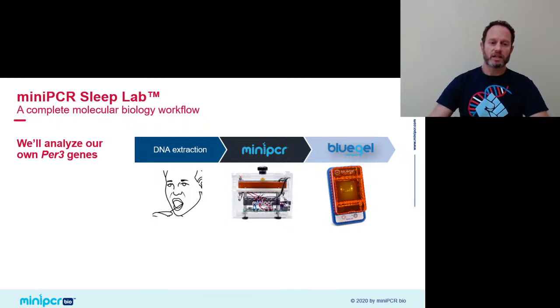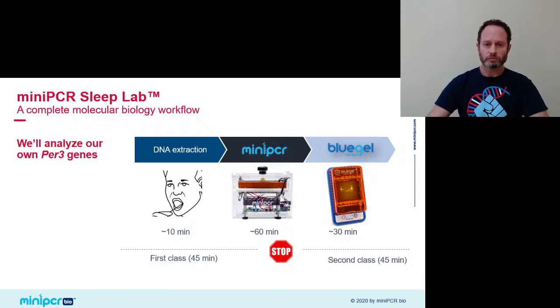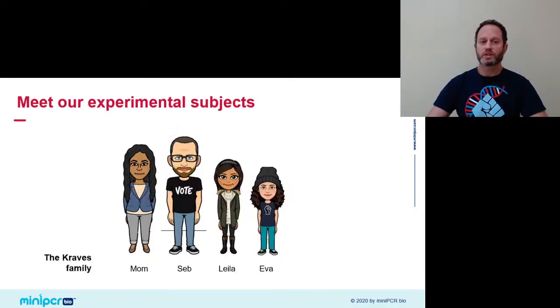All of that can take about two hours beginning to end if done sequentially, but it's also very easy to break that down into two class periods. Today I'll do it in hybrid cooking show style as you all follow along. Of course, I'm at home and I needed to find experimental subjects. I didn't have any students, so I took my family — the Kraves family — as the experimental subjects.